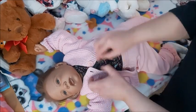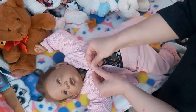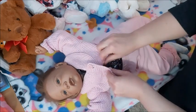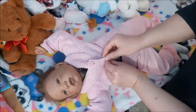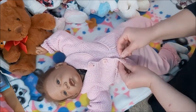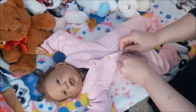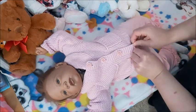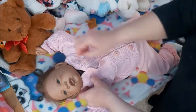Yeah, it barely fits. It is in her size, but I wouldn't prefer an oversized jacket. But this fits.